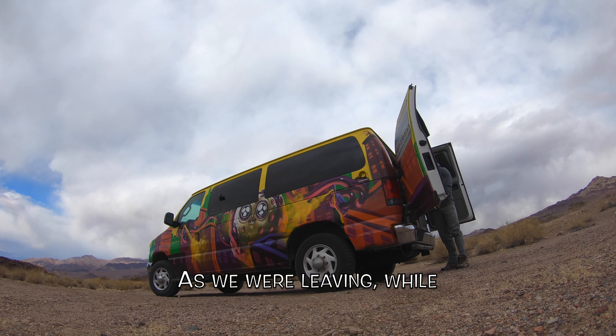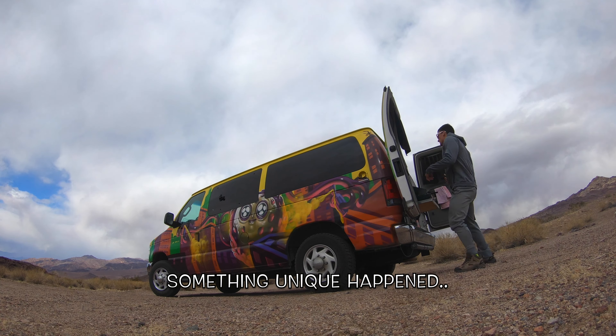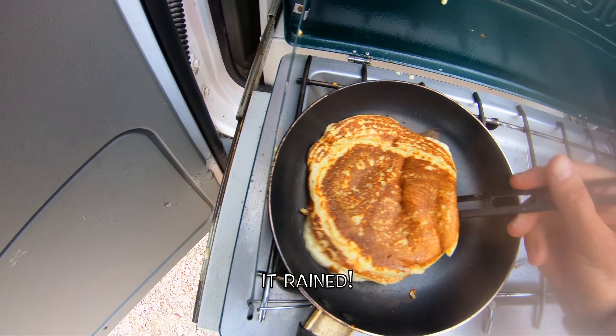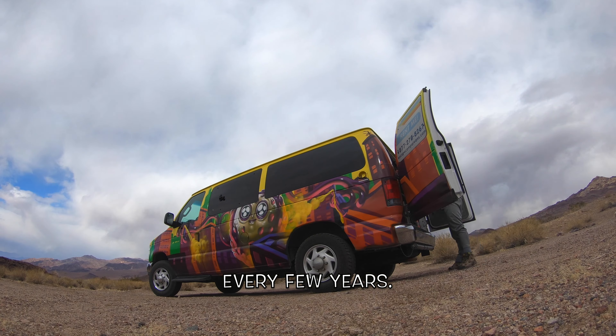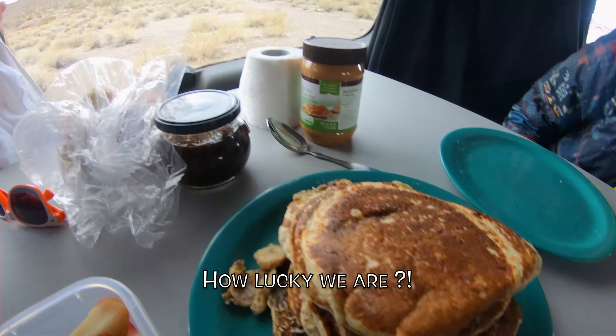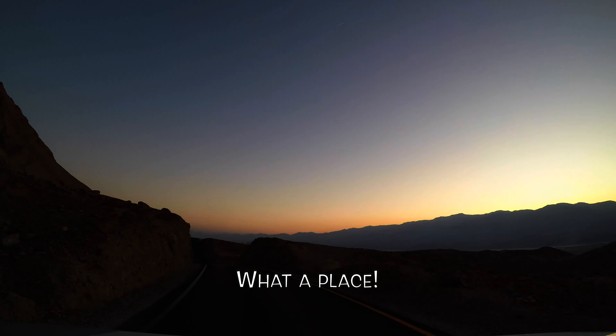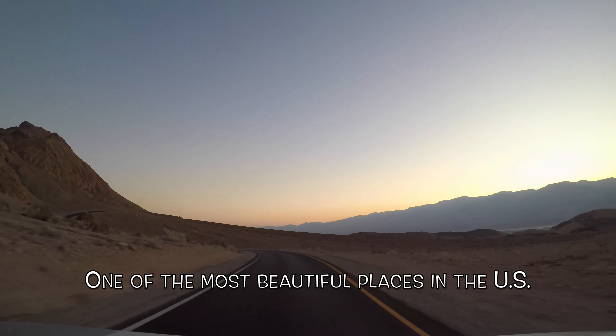Why is that? Because all the hot air gets trapped, unable to escape, because of the enormous mountains surrounding the valley. The Sierra Nevada's rain shadow doesn't allow more than a couple inches of rain to penetrate, and that creates salt flats that reflect even further the sunlight, making it even hotter.